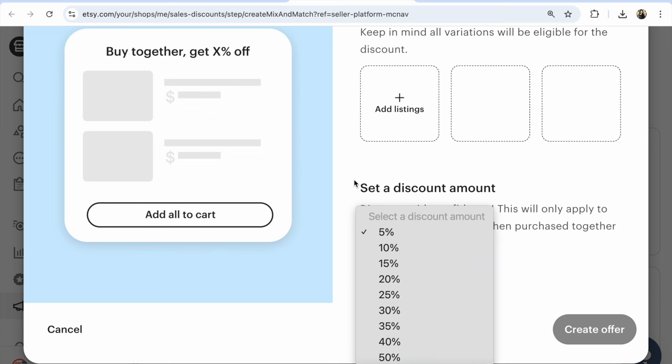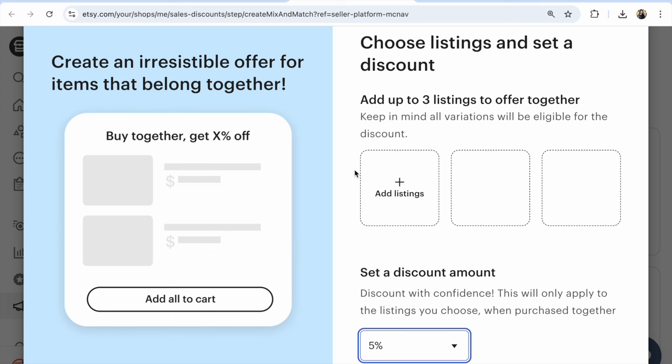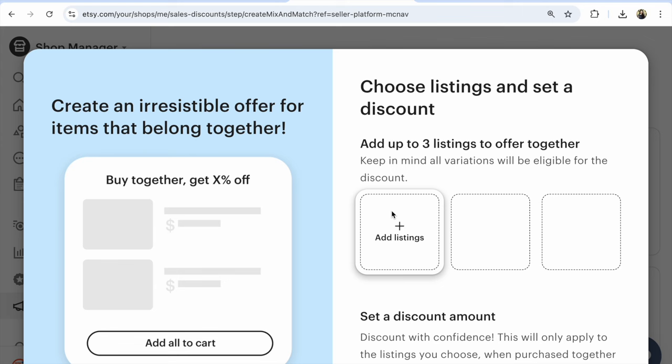These two discounts make your Etsy shop and every listing much more visible on Etsy — more views, more sales. If you have any questions, write them under this video.